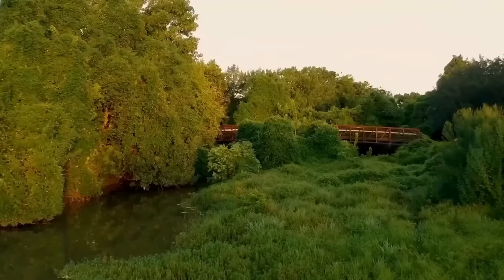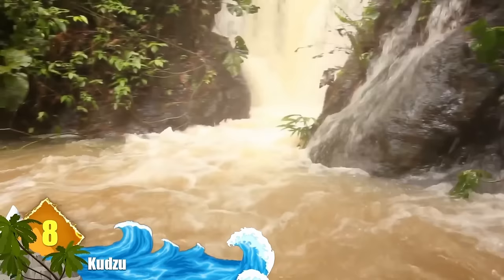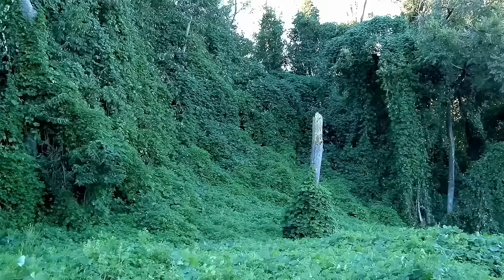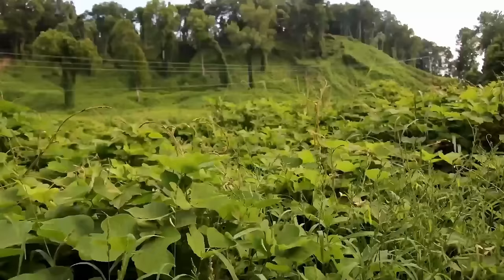Number 8: Kudzu. This fast-growing vine was first introduced to the US in 1876 and is native to Japan. Its intended purpose was to assist in inhibiting soil erosion. But Kudzu has been spreading across the US at the rate of around 150,000 acres each year, and experts tell us the vine can grow up to 12 inches each day. These invasive plants cause ecological and environmental damage when they outcompete native flora by overgrowing them, blocking available light and causing native species to die out. Many sources consider Kudzu to be the most invasive and aggressive plant in the world.